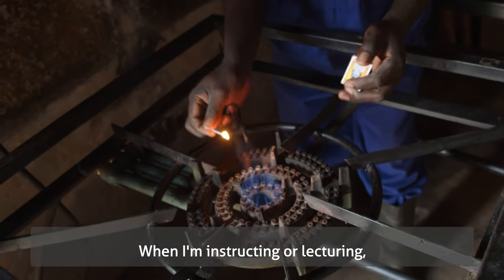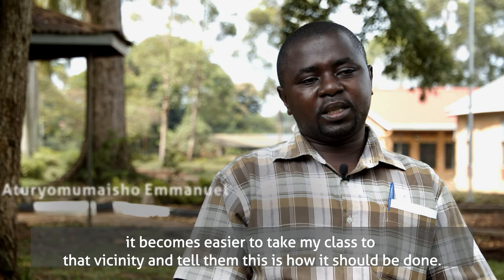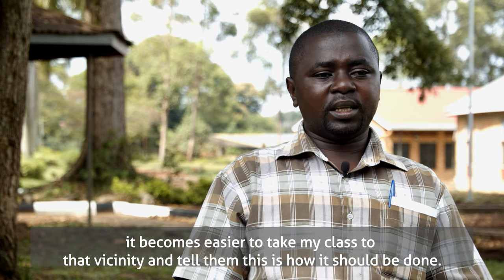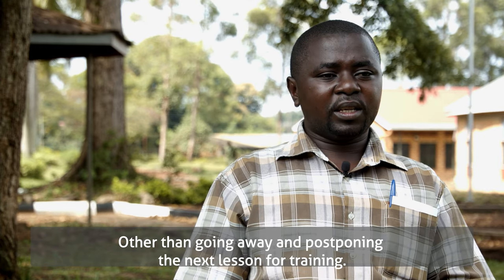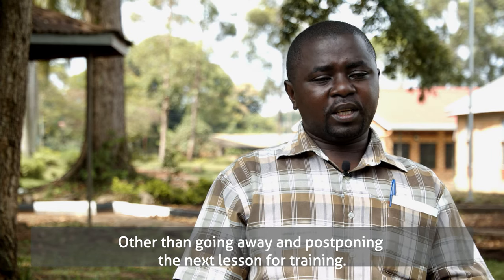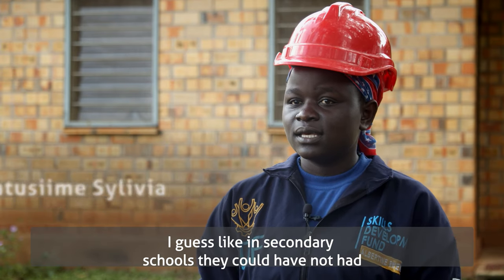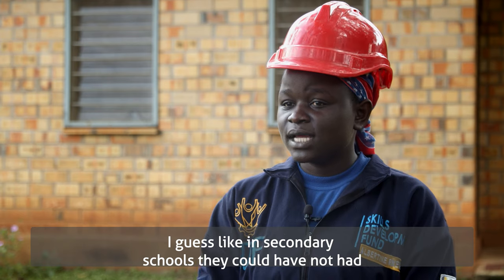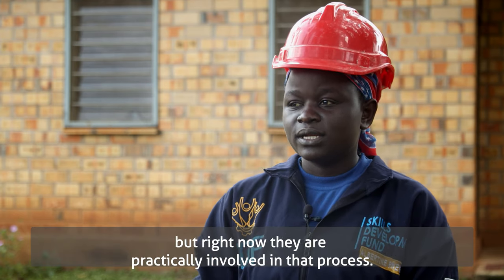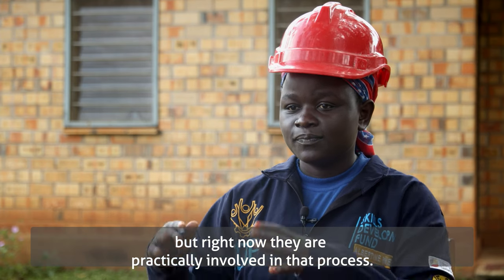When I'm instructing or lecturing, it becomes easier to take my class to that vicinity and show them how it should be done, rather than going away and postponing the next lesson for training. The agriculture students are also getting a good experience — in secondary schools they would not have had the experience of seeing how biogas is made, but right now they are practically involved in that process.